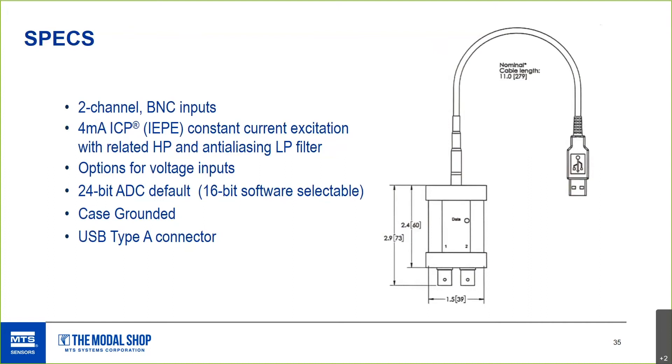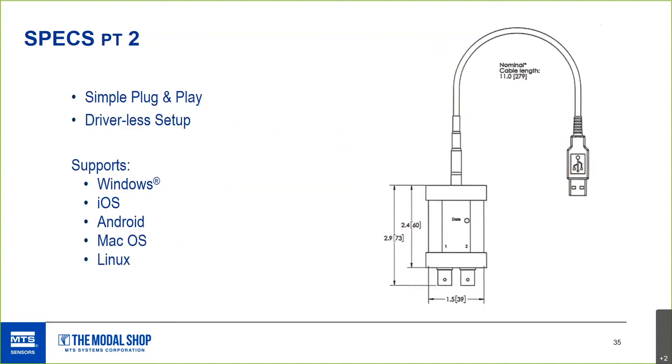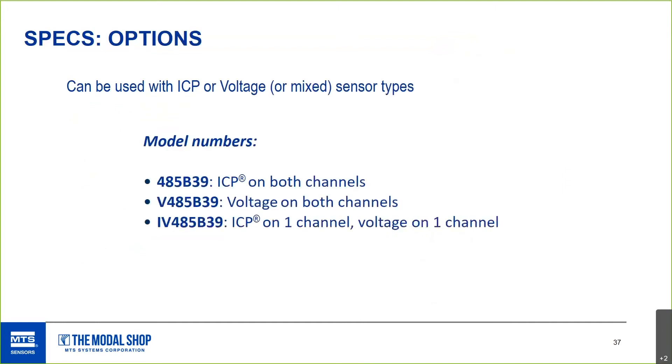It uses a typical USB Type-A connector, running off less than 500 milliwatts — 5 volts at 100 milliamps — so you can use it with just a typical USB plugged into a PC, tablet, or whatever. It's simple plug and play using USB Class 1 audio drivers with no proprietary software driver required. Whether it's a Windows device, iOS device, iPad, Android, Mac, desktop PC, or even a Linux-based setup like a Raspberry Pi — it's essentially open to any use you can dream up. We've also expanded to offer a voltage mode and a mixed mode option.